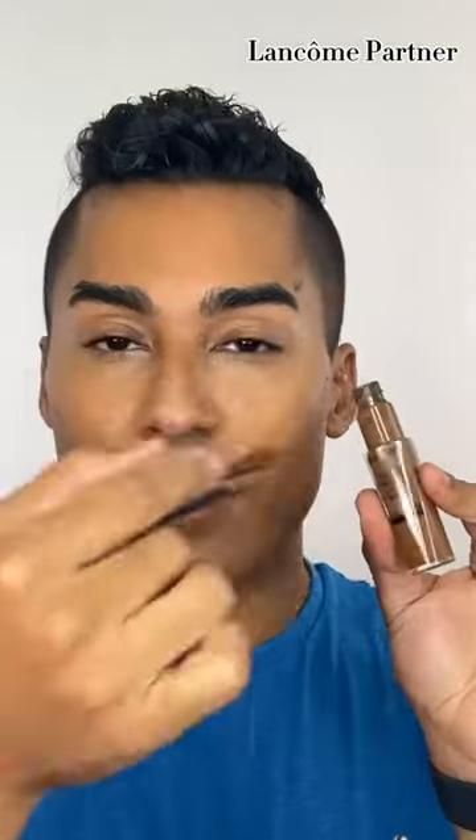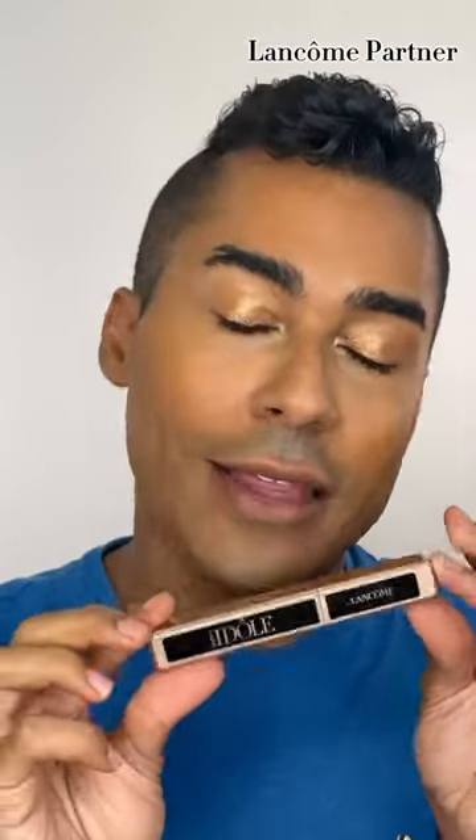Now we give ourselves that sculpt and that glow. Toss your favorite nude shimmer right onto that lid. Y'all know you've seen me brag about this mascara — I love the Lash Idol mascara because it is just perfect. Look at what that did after just one coat.